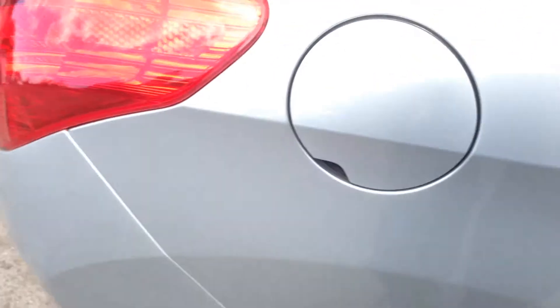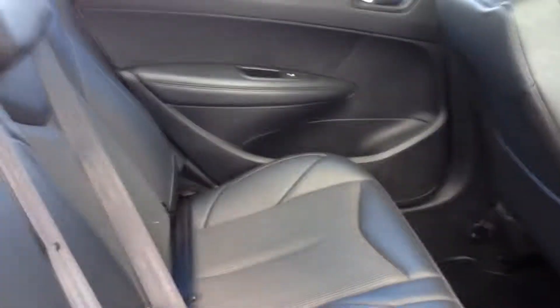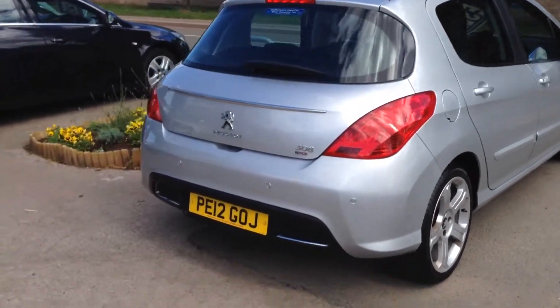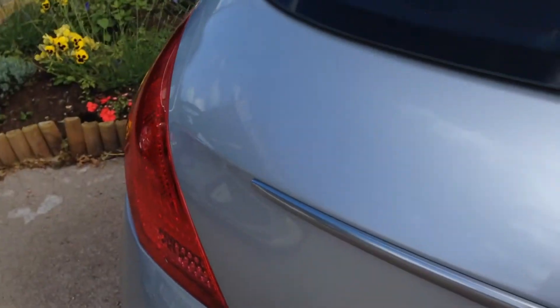Just show you in the back — again superb condition, very well looked after motor car, really does look well and sit well. Nice big boot, split rear seats.